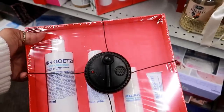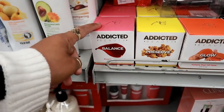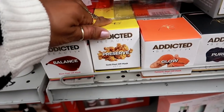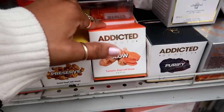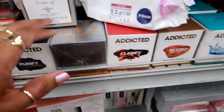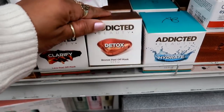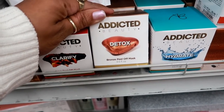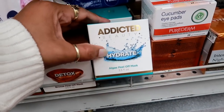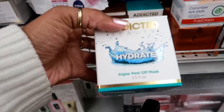Here's something by Addicted Beauty: a rose peel-off mask for balance, gold peel-off mask to preserve glow, turmeric peel-off mask, purified charcoal clarify, lava peel-off mask detox, bronze peel-off mask, and algae peel-off mask for hydration. Those seem cool — how much are they? $5.99!